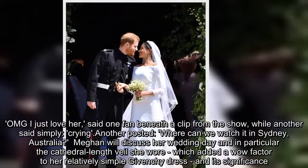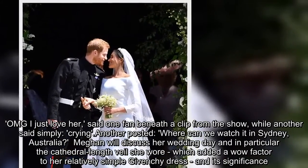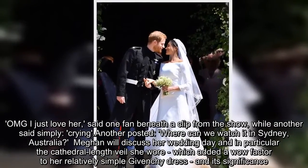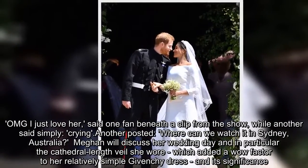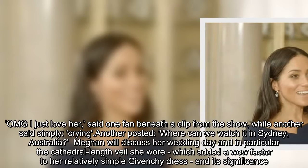"OMG I just love her," said one fan beneath a clip from the show, while another said simply, "crying." Another posted, "Where can we watch it in Sydney, Australia?" Meghan will discuss her wedding day, and in particular the cathedral-length veil she wore which added a wow factor to her relatively simple Givenchy dress, and its significance.